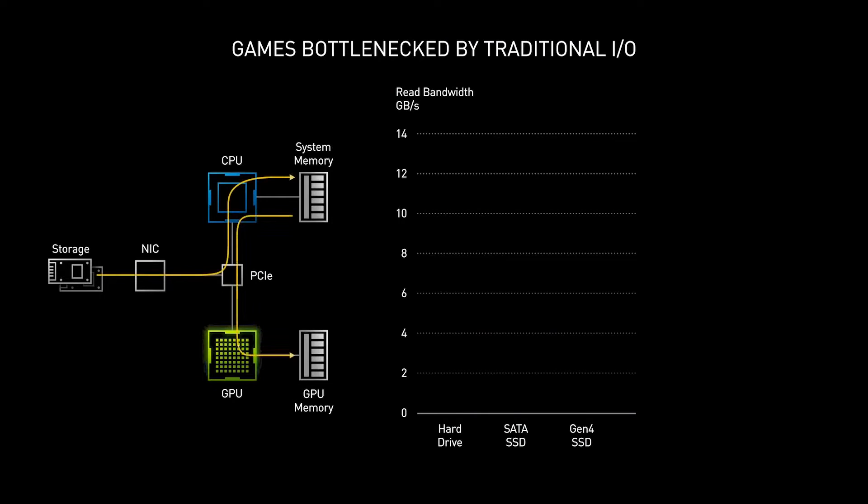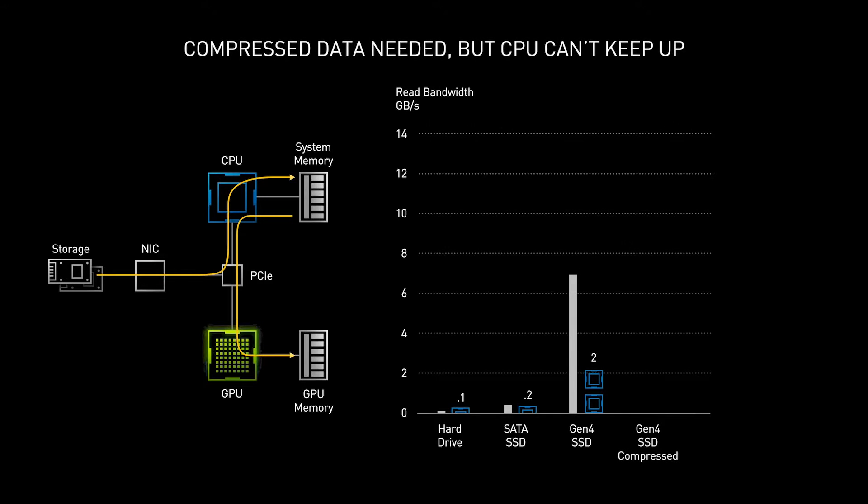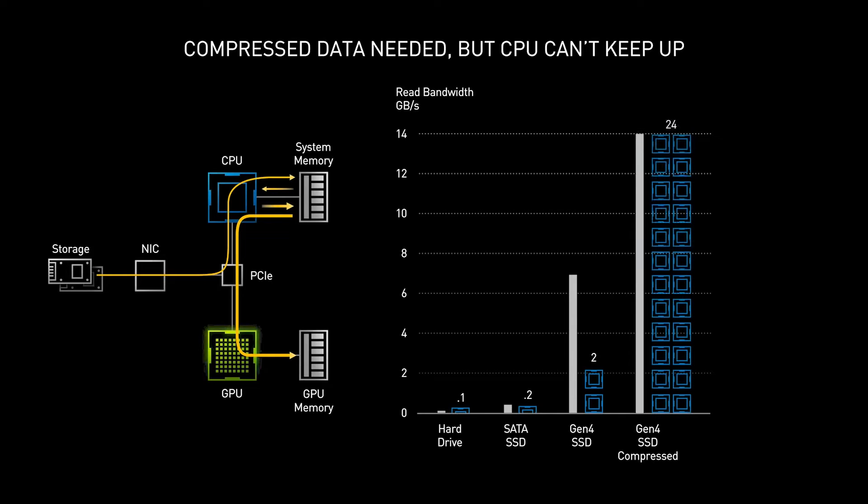Traditionally, data is requested by the CPU and moved from the SSD or HDD to system RAM before finally being moved into the graphics card's frame buffer. This entails a lot of work from the CPU, which, as games get larger and SSDs get faster, bogs down the whole process.